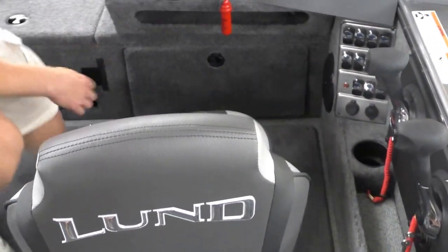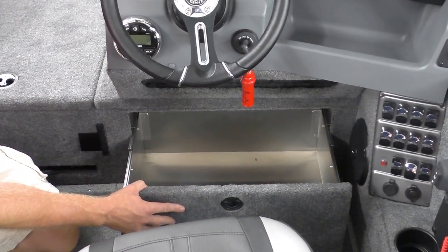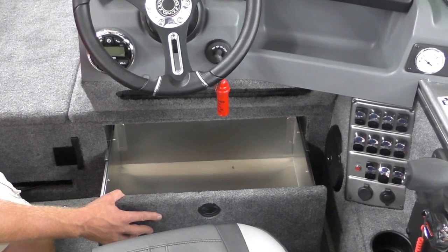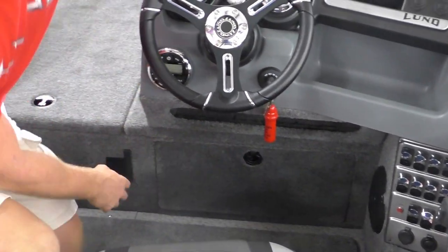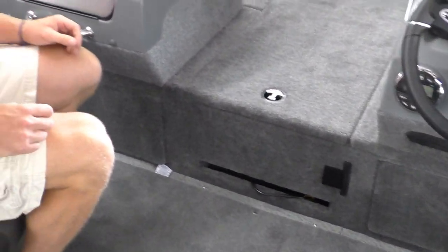On all Pro-Vs you're going to get these under-console drawers that slide out — those are also stainless steel ball bearings. This adds a lot of storage; that's the great thing about any Pro-V: there's no wasted space. Wherever there are voids, they have storage, and most of it is lockable.